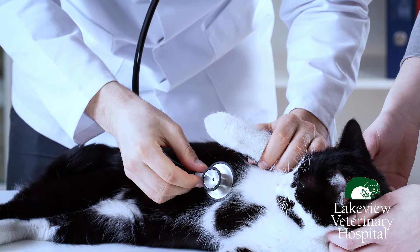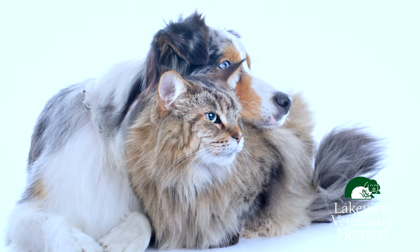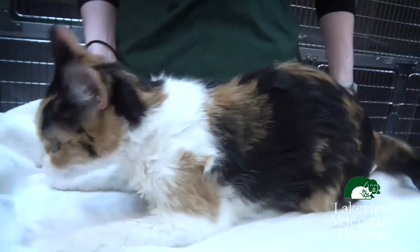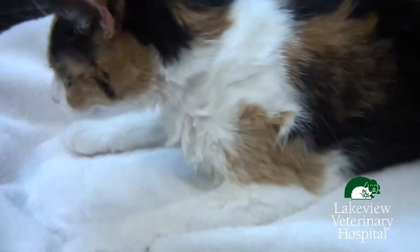It also can occur if your cat grooms a dog that has had this medication applied, or even rubs against the dog. Some of the symptoms you can see in a cat who has been exposed to this medication are hyper salivating, muscle tremors including ear twitching, and paw flipping.